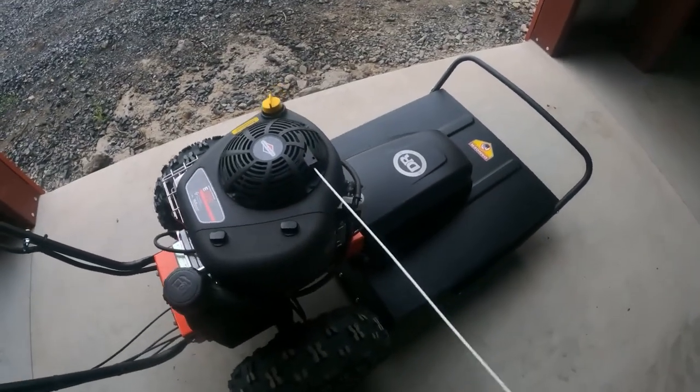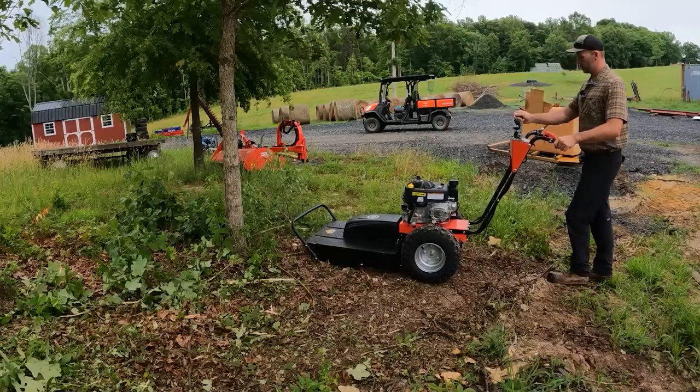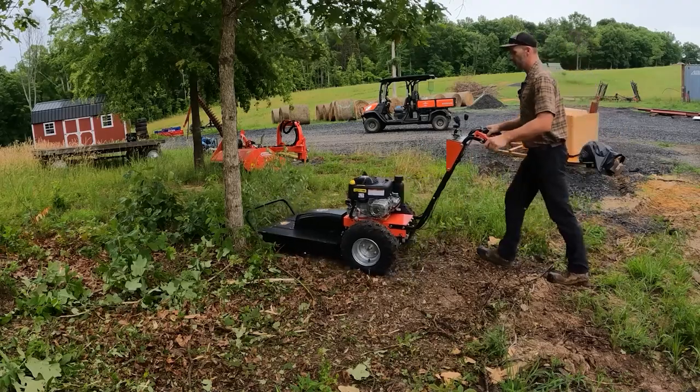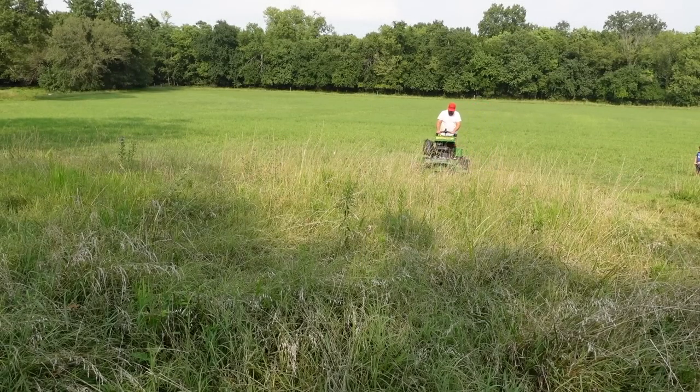There are so many types of mowers to choose from, you might feel like a kid in a candy store. Do you want to push a mower around like the good old days? Then a push-behind mower might be your jam. Or if you want to feel like royalty while you cut your grass, hop on a riding mower and let the machine do the work.